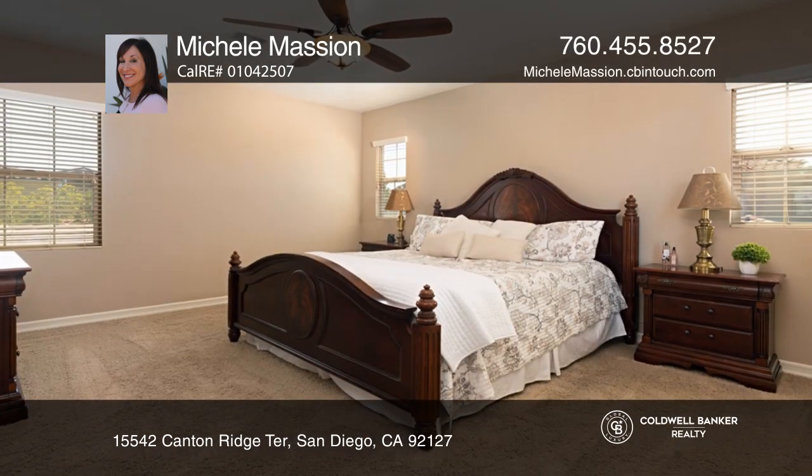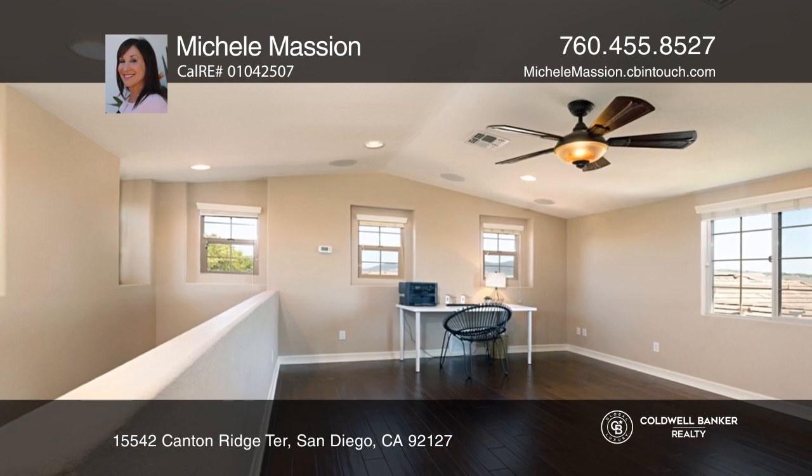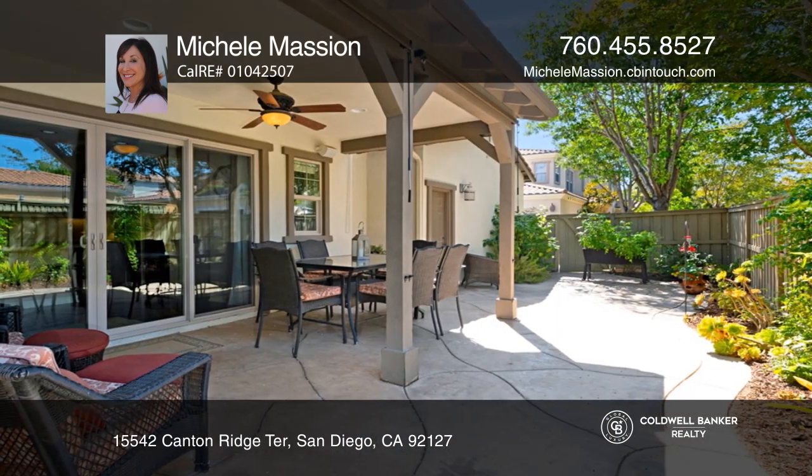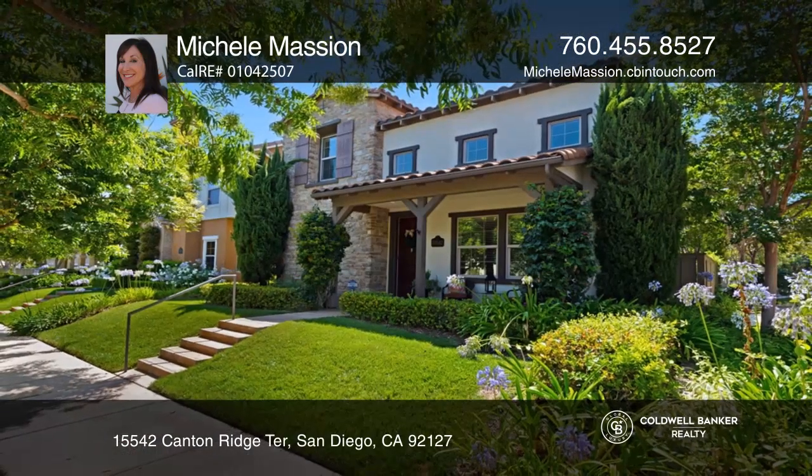Enjoy a large gourmet kitchen, a master suite offering a spacious atmosphere, a bonus loft with stunning 360-degree views, and an expansive private yard with a covered patio. Call Michelle Massian today.